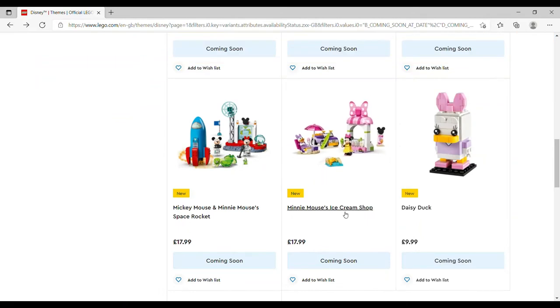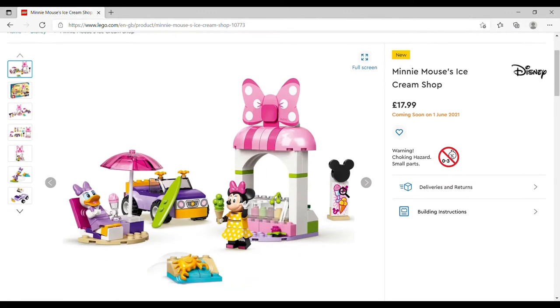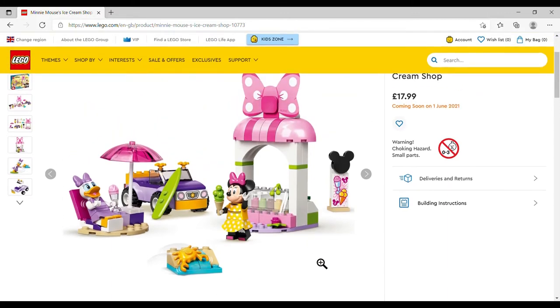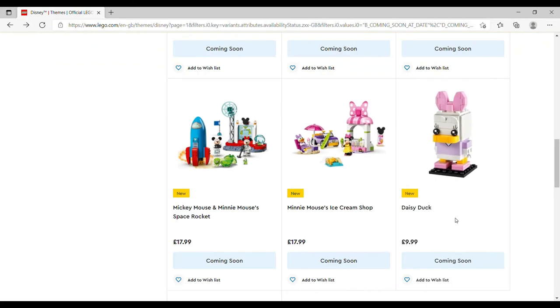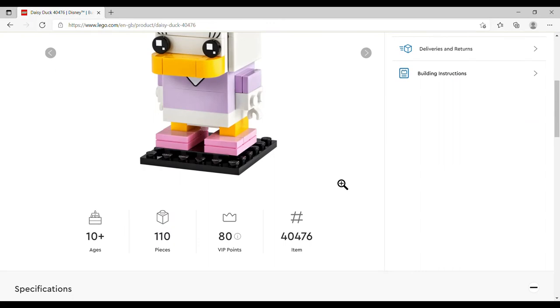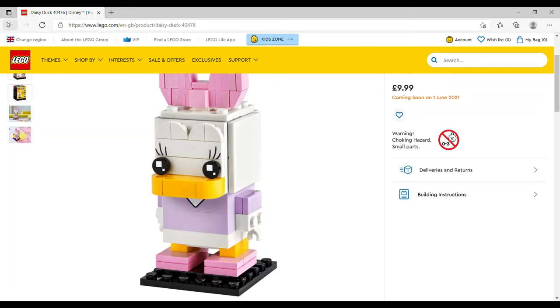One I really want: Minnie Mouse's Ice Cream Shop, four-plus, £17.99, set number 10773, 100 pieces. You get Minnie and Daisy — different to the ones in the DUPLO set, different body print and skirt. I love this; it fits so well with the Friends sets I've already got. There's a little car, sign, and tiny crab. Then Daisy Duck as a Brickhead — £9.99, set number 40476, 110 pieces — a no-brainer straight onto the wish list.